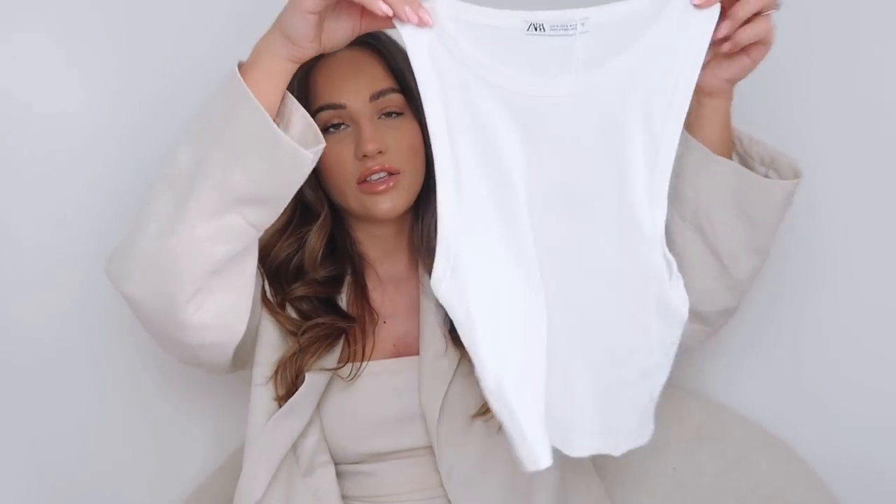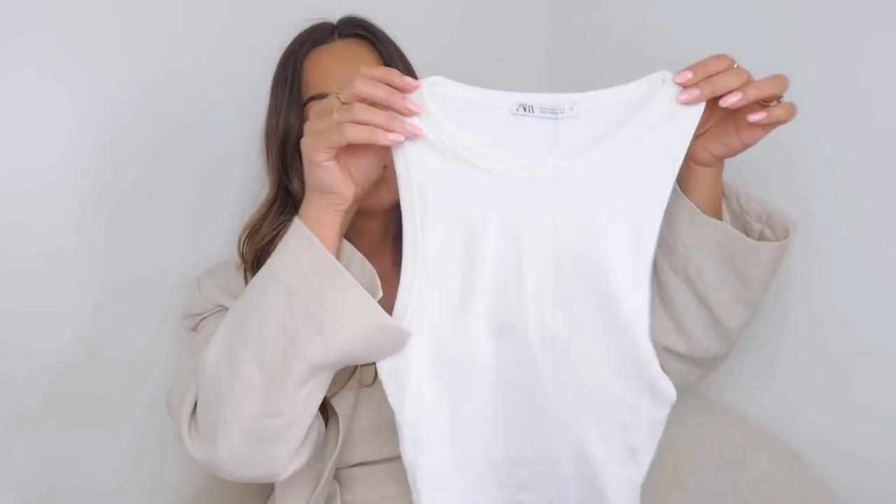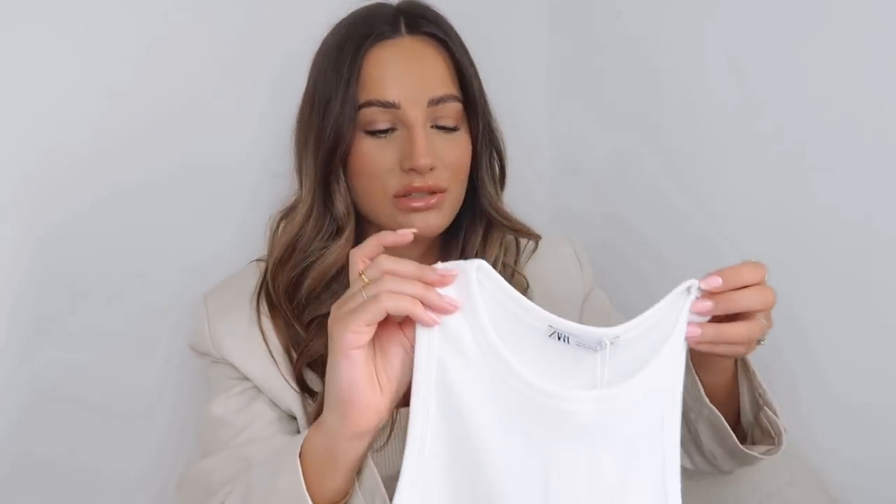I got another racer top in a small and it was £5.99. I just love these for layering — they're perfect. I wanted to wear this at the airport so I got a fresh one, though not so fresh anymore.